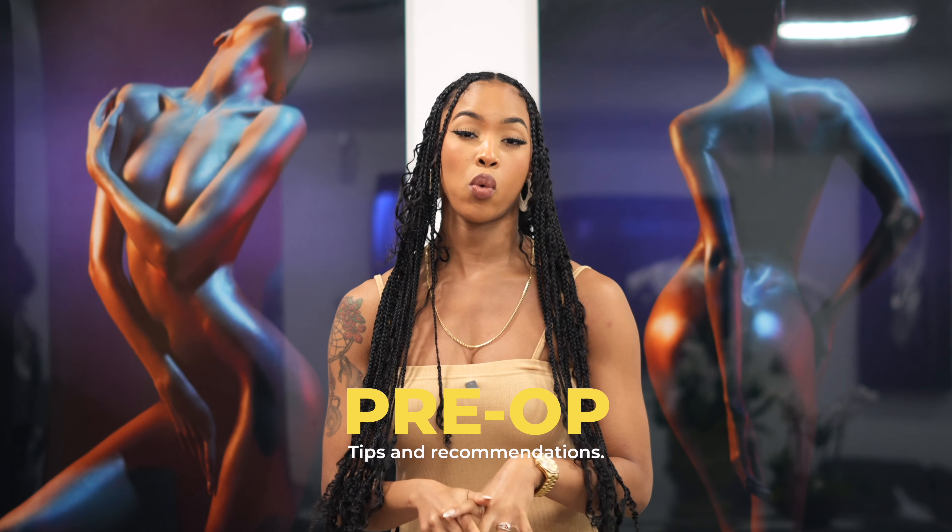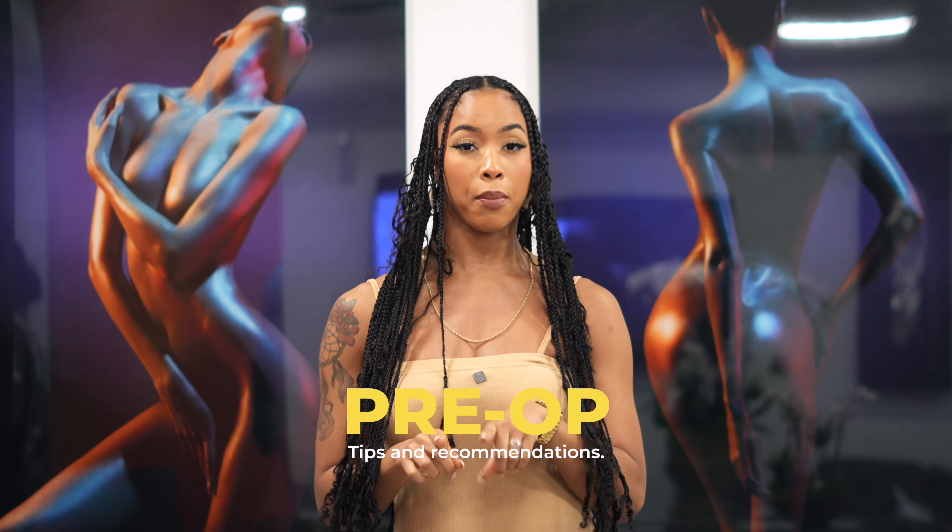Hey there and welcome back to our YouTube channel. Today we are doing a video about tips for your pre-op appointment here at CG Cosmetics Surgery. We only have a few rules that we want you to abide by, and here they are.